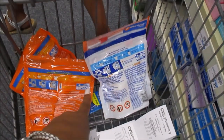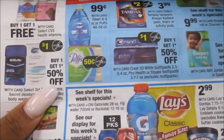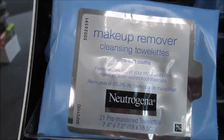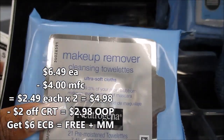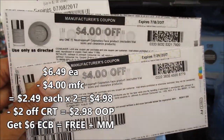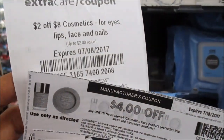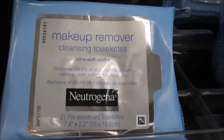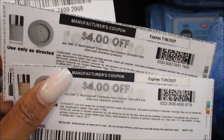I'm grabbing 2 Tampax combined with 4 Tides. I'm also going to pick up 1 Puffs just to make sure that I go over $30. Next up, I'm going to pick up 2 of these — I think they're $6.57 — but when you buy 2 you get a $6 Extra Buck. I have these $4 off 1 coupons printed from coupons.com, and I also have a $2 off of an $8 cosmetic purchase. These are cosmetic wipes in the cosmetic section, so these will be free — and it might even be a small money maker.